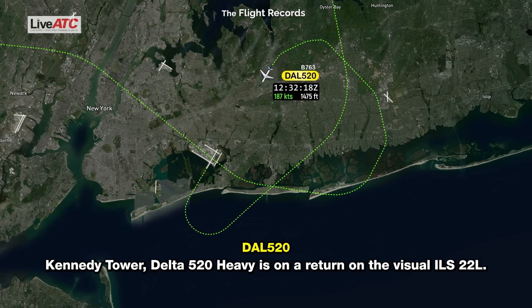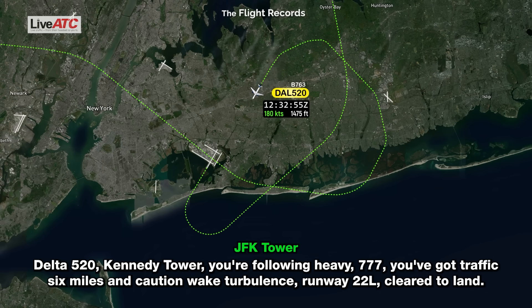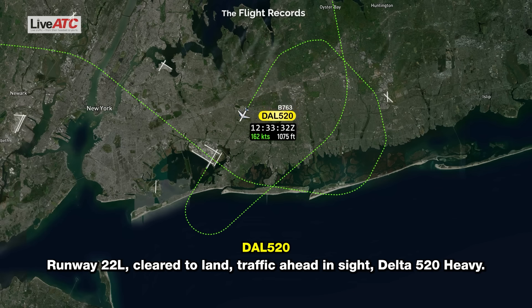Kennedy Tower, Delta 520 heavy, on final, ILS 22 Left. Delta 520, Kennedy Tower, you're following a heavy. Triple 7, I have the traffic in sight — caution wake turbulence — runway 22 Left, cleared to land, Delta 520 heavy.